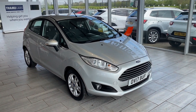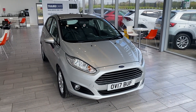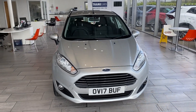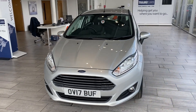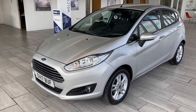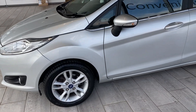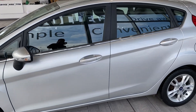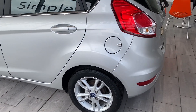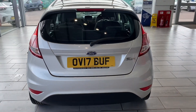If you're looking for a fantastic first car, you've come to the right place. Here we have a 2017 Ford Fiesta 1.25 ZTEC — a five-door finished in moondust silver. It's in lovely condition, comes with full service history, really nice 16-inch alloys, and is lovely and tidy throughout.